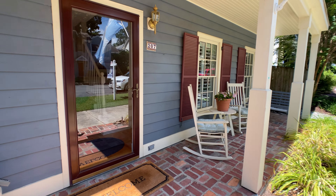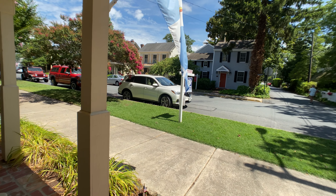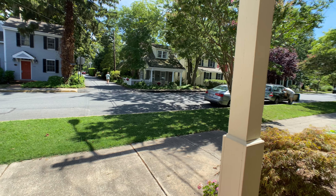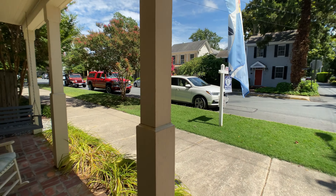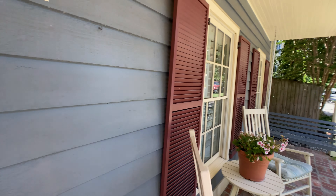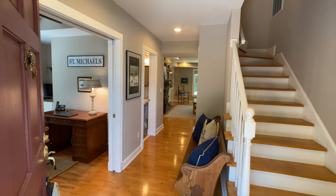Here's the front porch. It's a lovely deck overlooking East Chestnut Street — a great place to just hang out and enjoy the summer breeze. Let's go on inside.